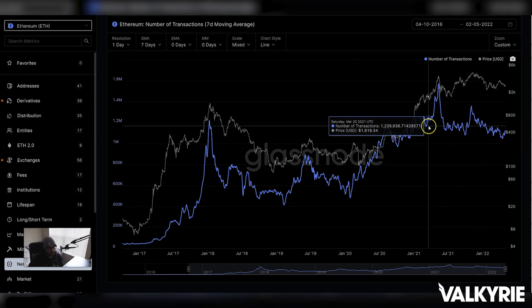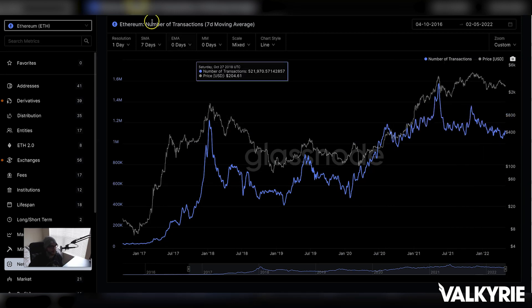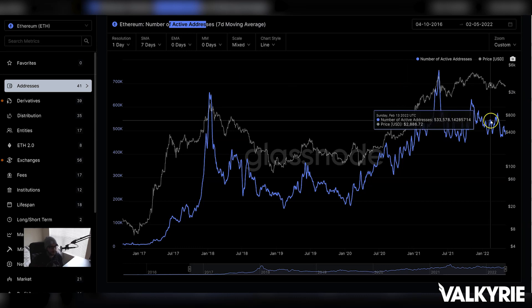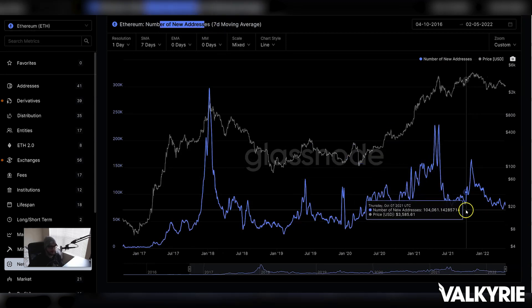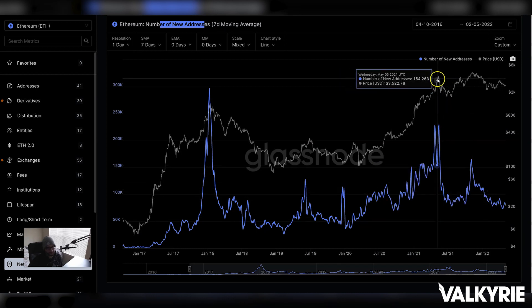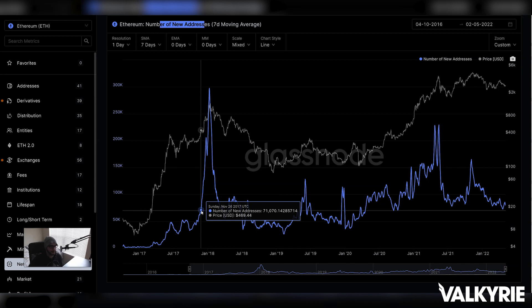For Ethereum, it's more of the same — slightly rising on-chain activity for transactions, maintaining 2018 levels. This is a different network now: there's DeFi, NFTs, and all sorts of activity keeping transactions high. Active addresses are holding strong despite fees approaching $500-plus per transaction during NFT mints. The number of addresses on this network continues to increase, much like Bitcoin, with no signs of slowing.